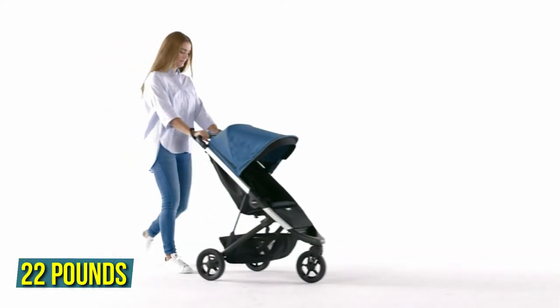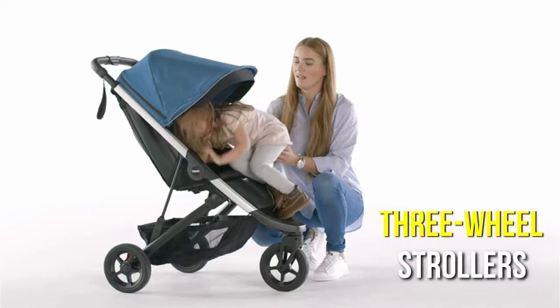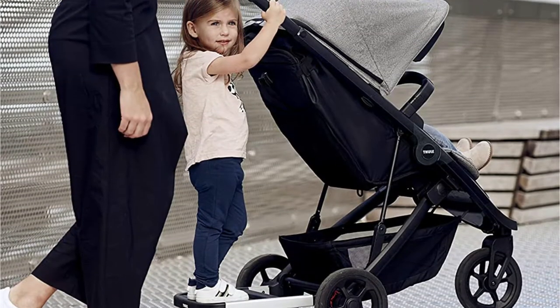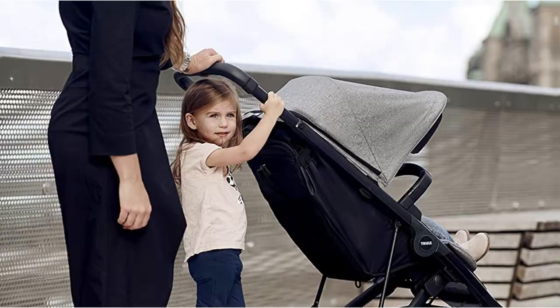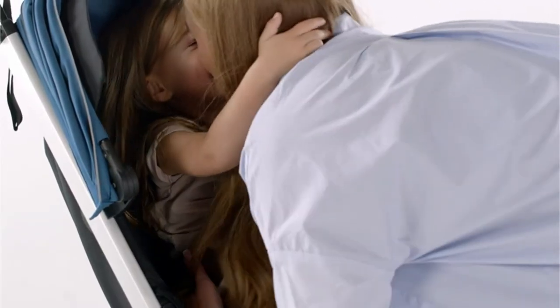The Spring stroller, which weighs 22 pounds, is 30 percent smaller than conventional three-wheel strollers, according to Fuel. It has a small fold and can stand up straight when folded and, according to the brand, it satisfies the size standards for Disney parks. The sunshade and well-sized storage area were particularly well-liked by our testers, who also praised how easy it was to use and adjust.